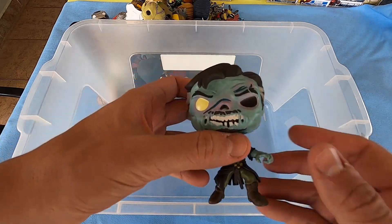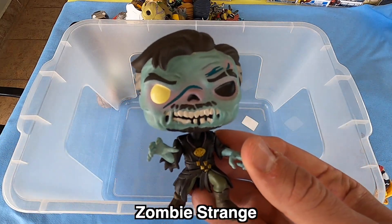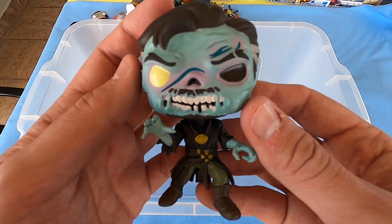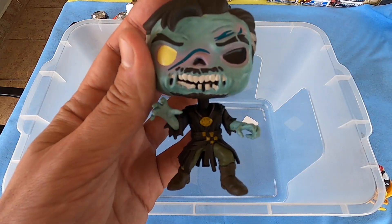Here we have Scream Symbiote — so big head and little body guys. And last, we have here Zombie Strange, Dr. Strange Zombie — really beautiful. Please leave your comment below if you want more Funko Pops. Thank you, see you guys!